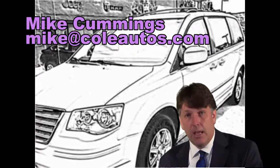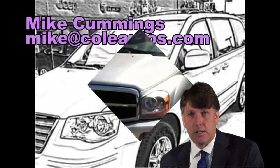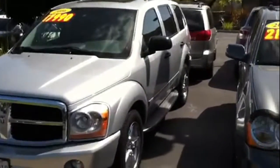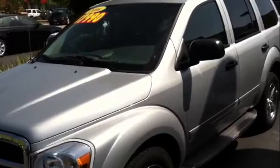Here is a video on the vehicle you requested. If you have any other questions — Mike Cummings here with Cole Autos. We have here a 2006 Dodge Durango. This is a four-wheel drive model and it does have the 5.7 Hemi.